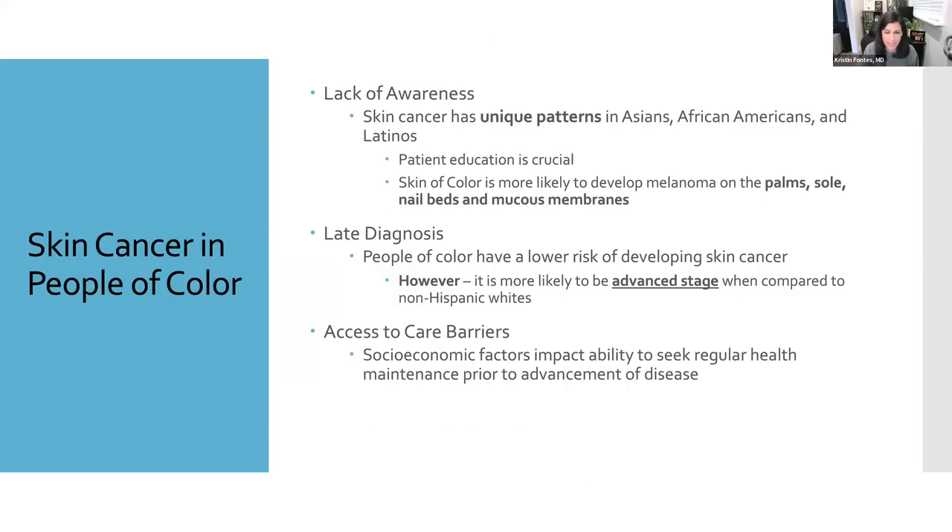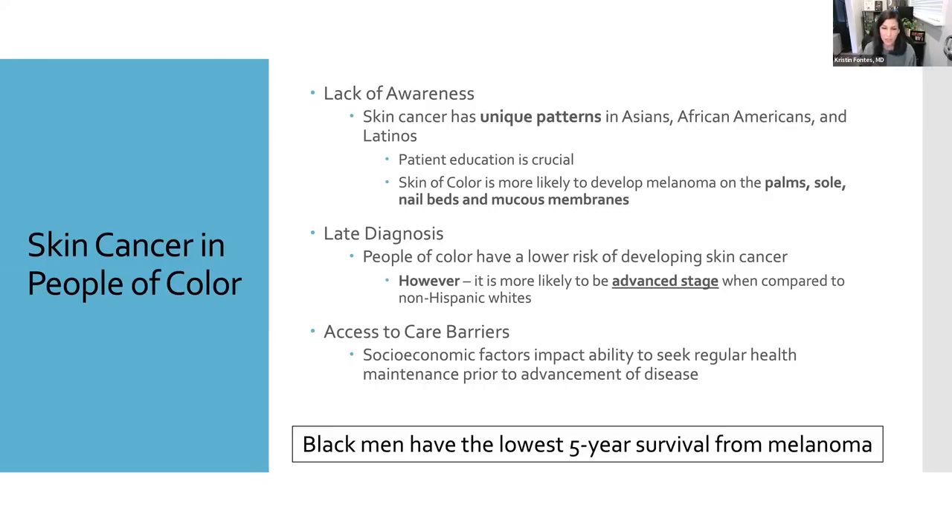The highest incidence of melanoma is among white patients, but darker skin patients consistently have worse outcomes. People of color tend to be diagnosed later when the disease is more severe and thus more difficult to treat. This is especially true for Black patients, who are three times more likely to have stage three or four disease at the time of diagnosis. Despite the higher incidence in white patients, it's Black men who have the lowest five-year survival from melanoma.